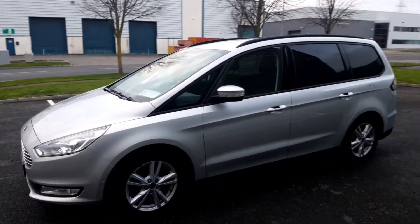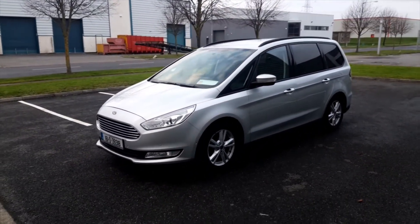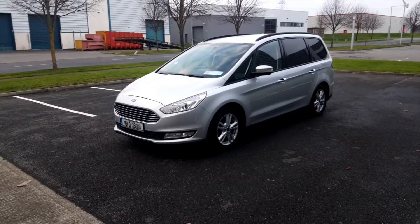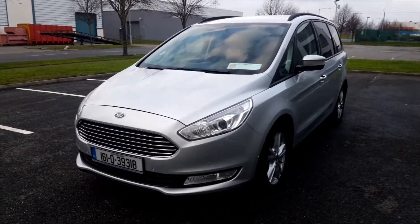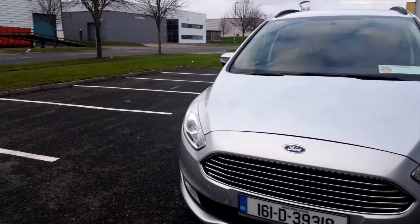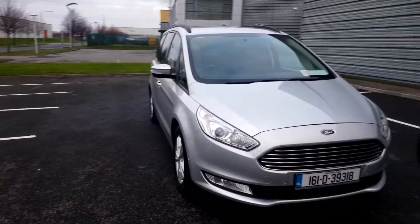It has been freshly valeted and of course it has 7 seats. It has ISOFIX, climate control, air conditioning, Bluetooth phone system with music streaming from your phone. It has parking sensors front and rear and it has two keys.